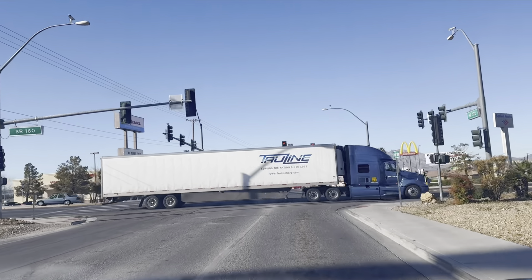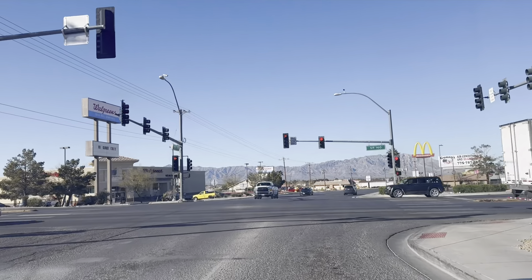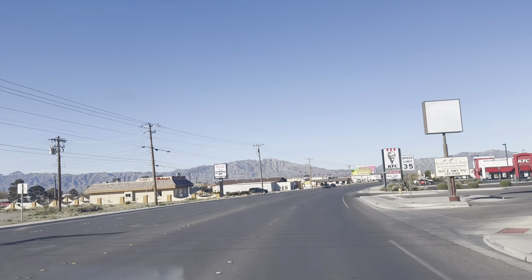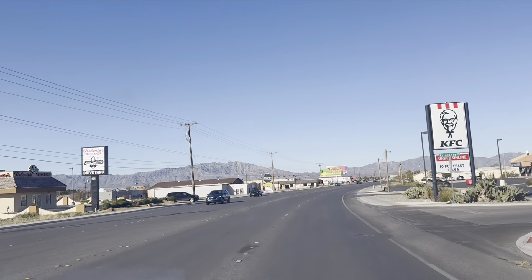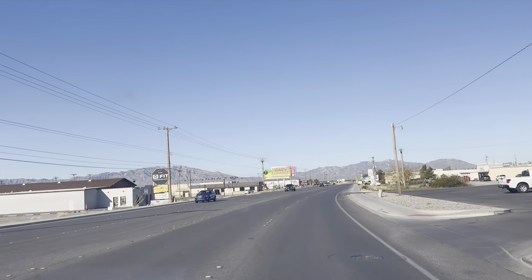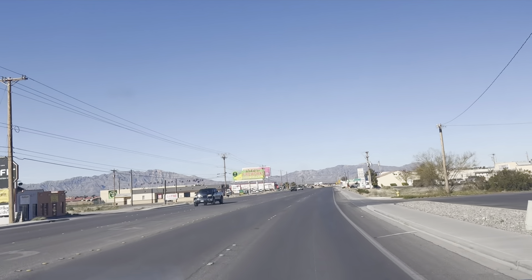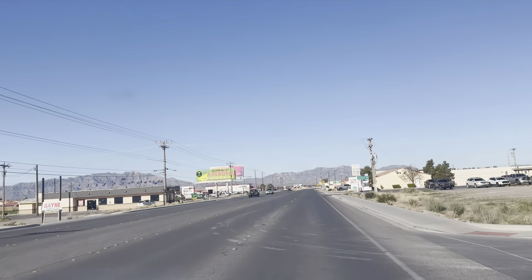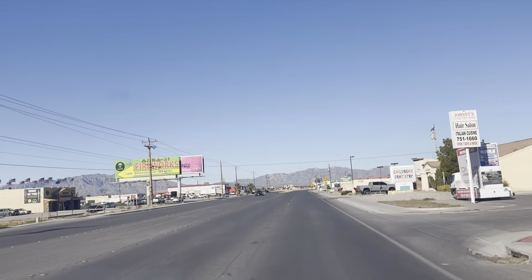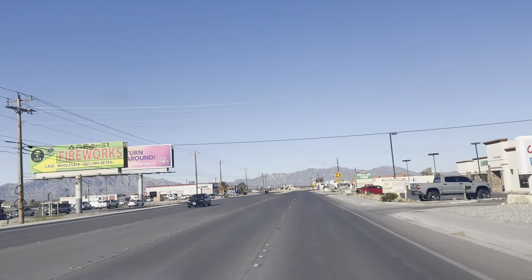The way you get there is we're coming up on 160 here, we're on 372, we go straight through that intersection. And if you love bagels, you love New York-style bagels, this is it.